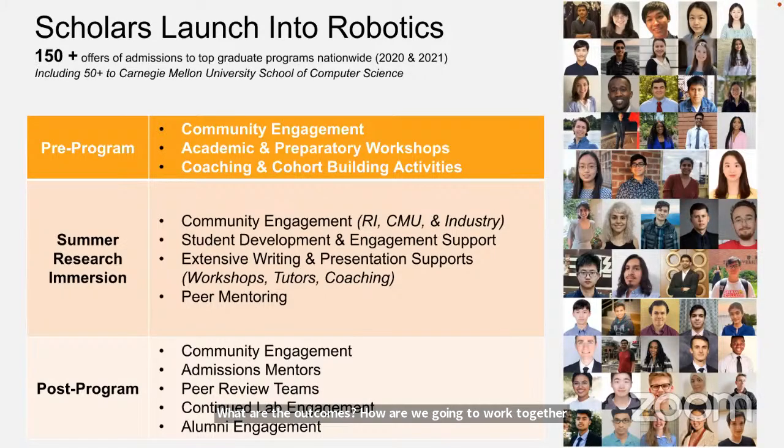Then we kick off the summer experience on June 1st and start working with colleagues across the Institute. There are many alumni at the Robotics Institute and within the School of Computer Science — you're joining a community that deeply understands that experience. Additional tutors, supports, and peer mentoring help you develop core professional skills.